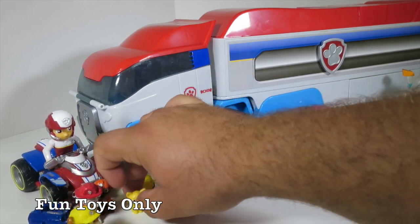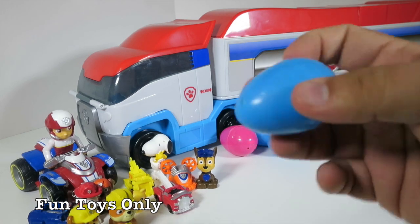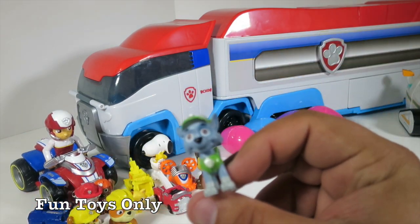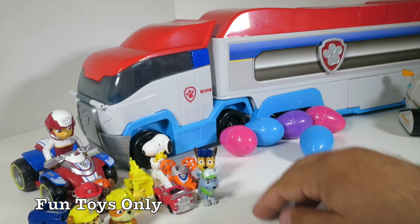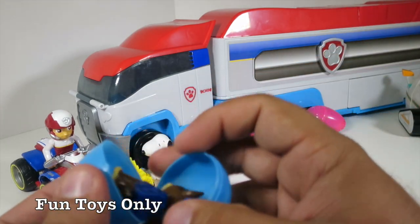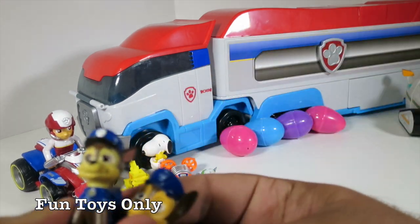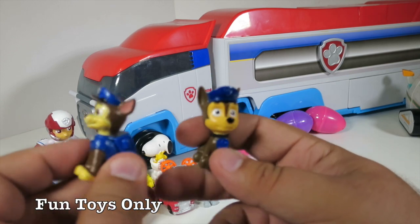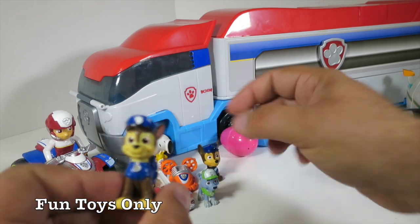We knocked over the kitty cat — sorry, kitty! A few more. Totally rattly — Rocky! Rocky is so cool. Rocky loves recycling. Recycling sure is important, isn't it? We got another one — another Chase. These Chase characters look so similar, but they have some pretty big differences. Like this Chase is wearing a blue uniform, and this Chase is just wearing a collar. Now that is silly.